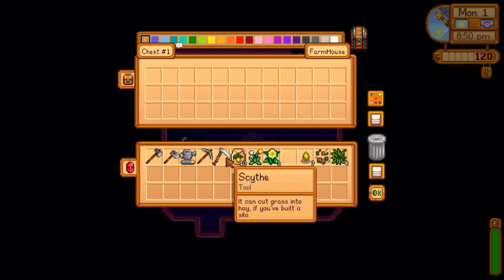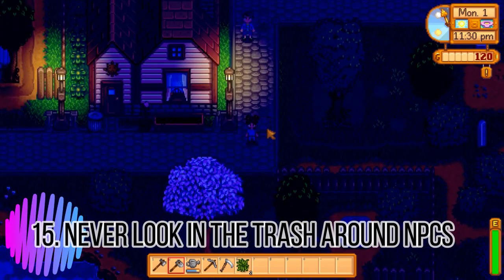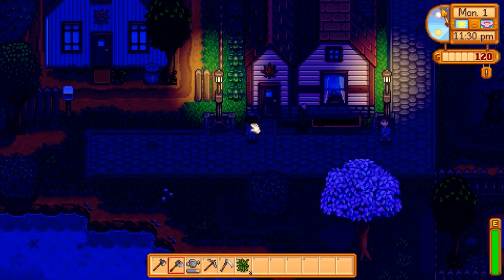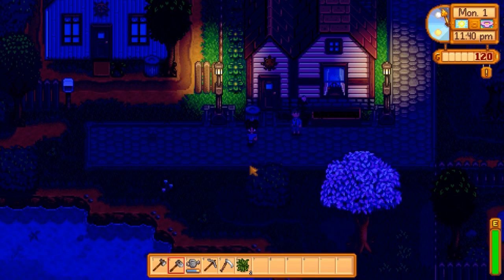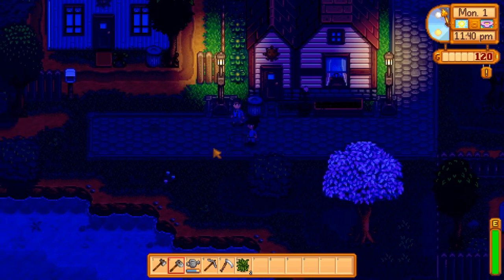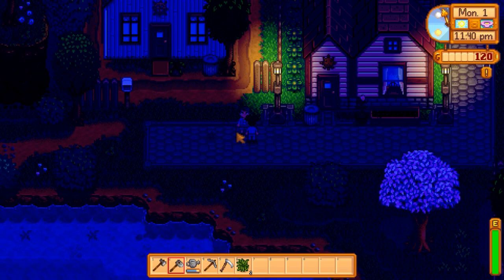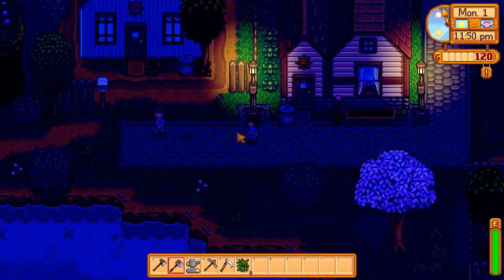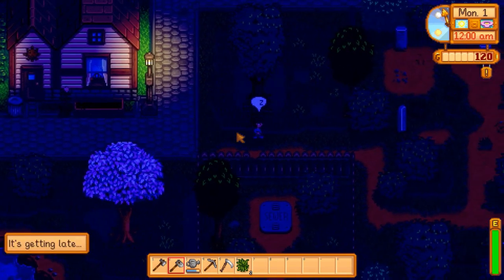Tip fifteen: do not look through the trash when NPCs are around you, because as you can see they will think that's gross and it has a negative effect — their friendship points will go down. This is especially important when you want all the friendship points you can get.